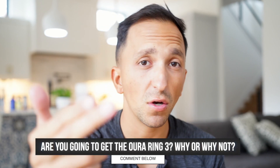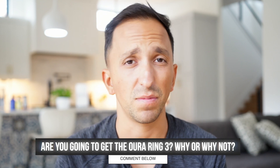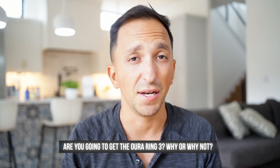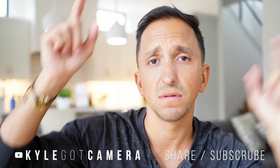Those are my thoughts on the Oura Ring 3 and why I'm going to be upgrading. I'd love to know in the comments if you're going to upgrade, or what you think about their rollout and announcement — whether it rubbed you the wrong way or not. If you found this video helpful, give it a thumbs up, subscribe if you're not already, and go check out some of the other videos I referenced. See you in the next one — peace, be well.